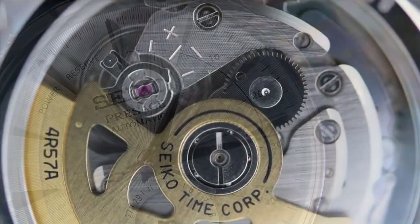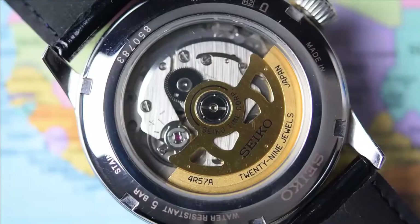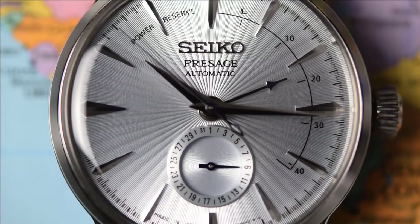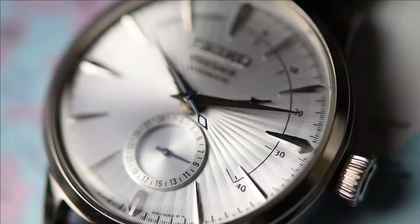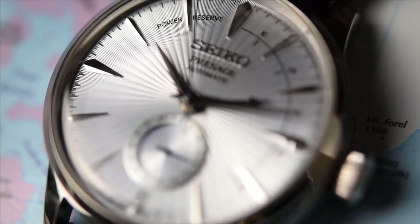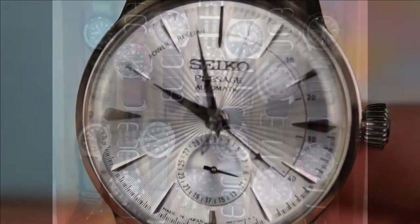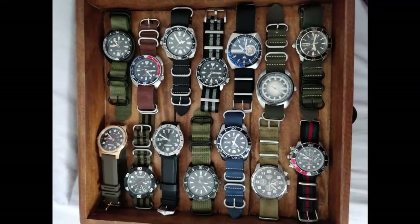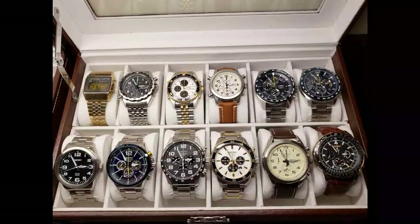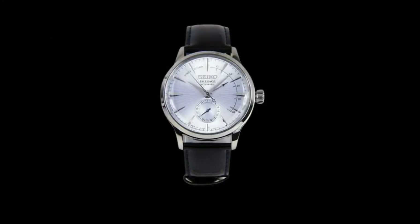Seiko is one of the most well-known watch brands in the world, particularly concerning low-cost automatic watches. They are well known for producing stylish and long-lasting automatic watches that punch above their weight in quality and finish. For those looking to get their feet wet in the world of watches, Seiko is often one of the most recommended brands, with a large collection including automatic, quartz, dress, and sports timepieces.